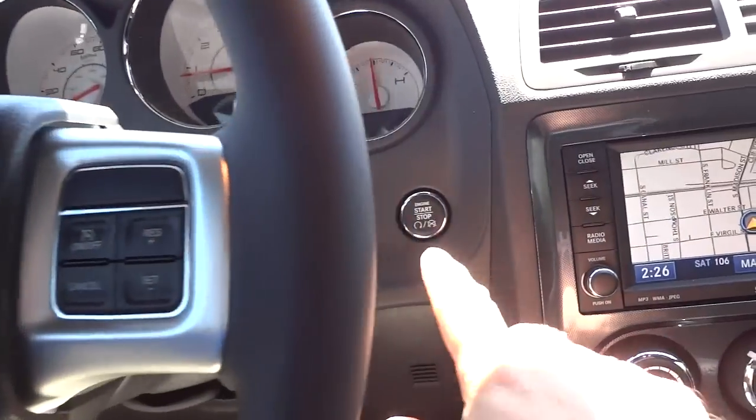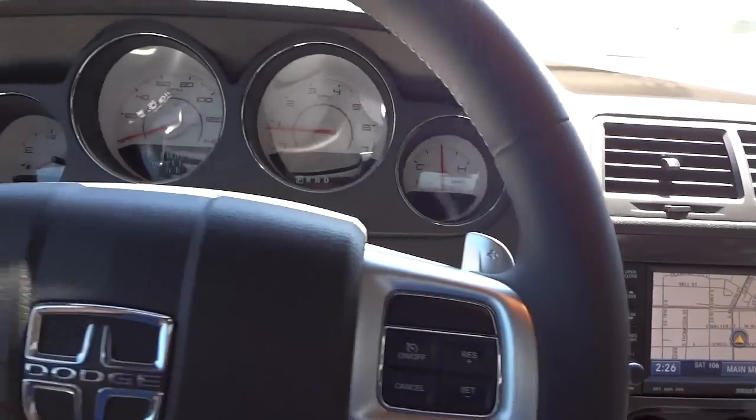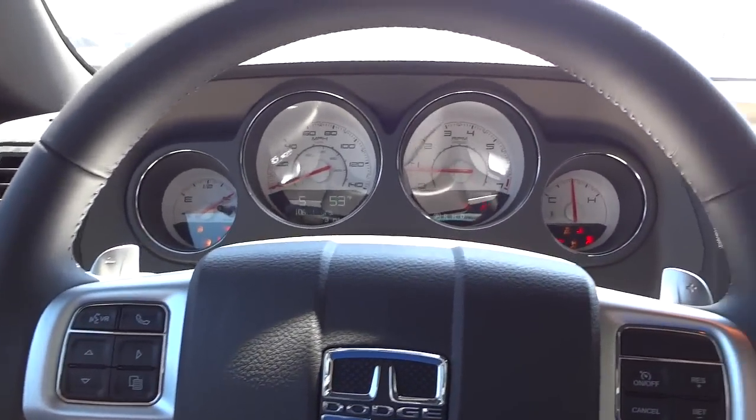Same thing with the back seats — black leather with white stitching. Since I used the remote start, I still have to push this button to turn everything on, so things are turning on now.